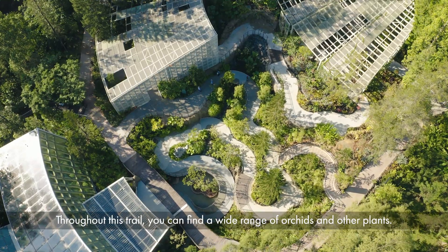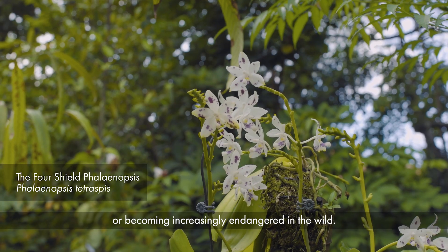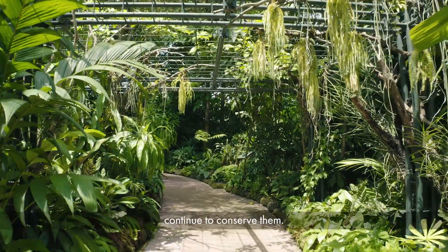Throughout this trail you can find a wide range of orchids and other plants. Many of these species are rare or becoming increasingly endangered in the wild, so it's important that we at the Singapore Botanic Gardens continue to conserve them.